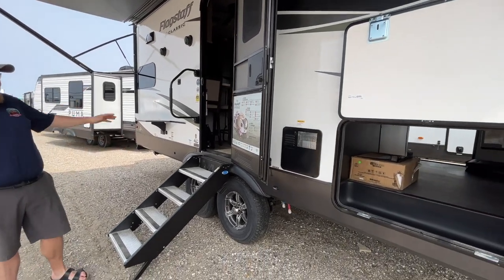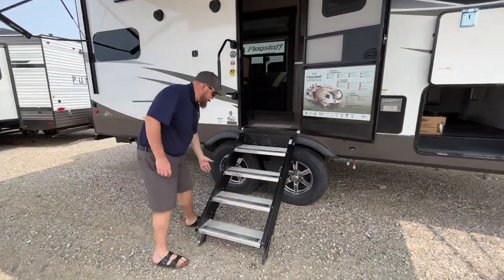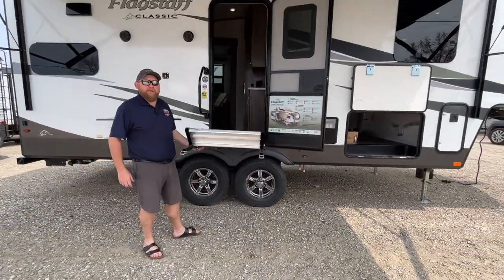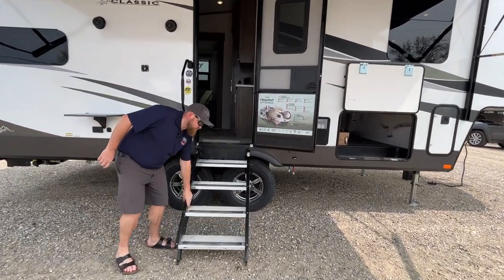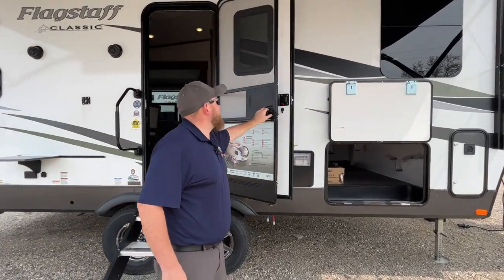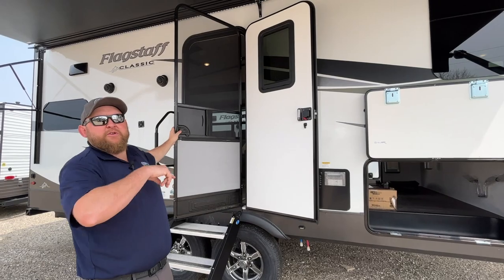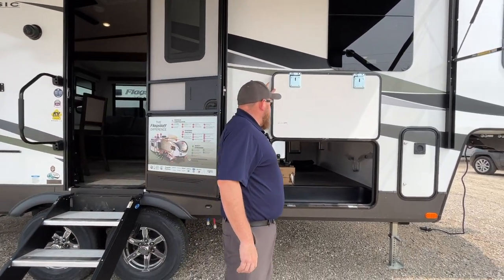We do have the Morride Strat Assist steps — they just lift right up with next to no weight to them, so very easy up and down, and they are adjustable as well. We've got our screen door, which does separate from our main door. There's also a built-in shade on the window that's built into the door.